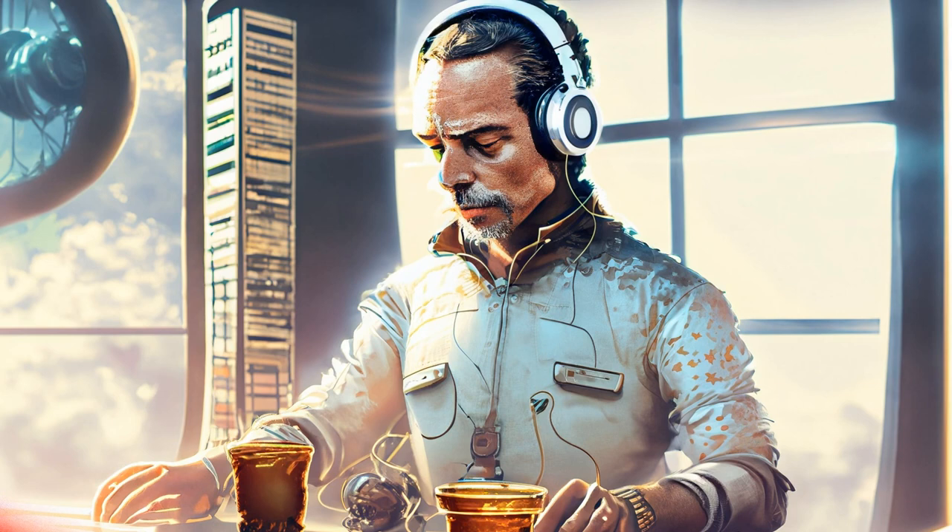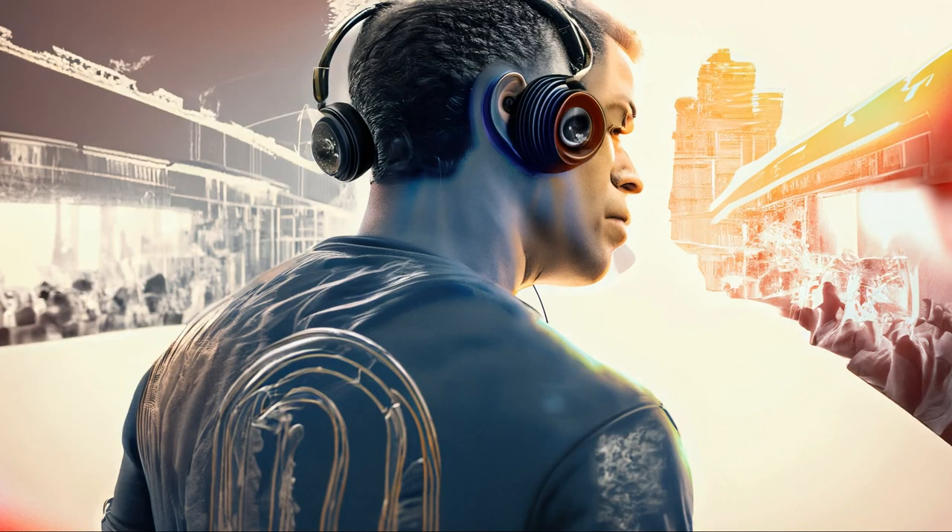The unbeatable Boat signature sound shines through no matter what you're playing, courtesy its 10mm drivers. The Rockers 255 Pro Plus are perfect for the outdoors and daily workout as they are IPX7 rated.